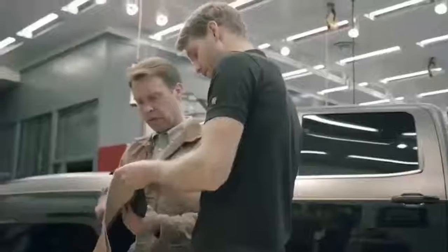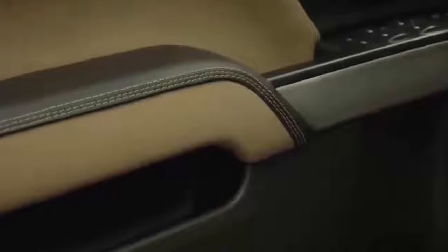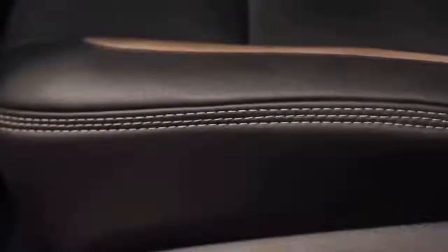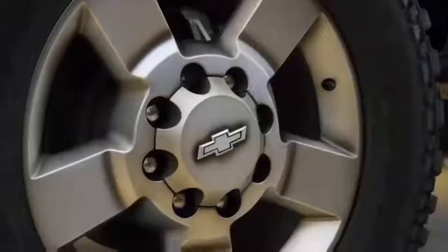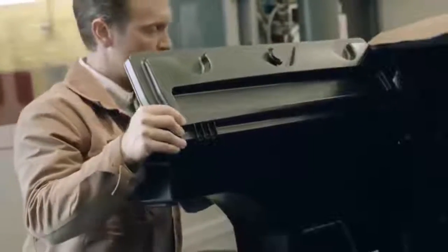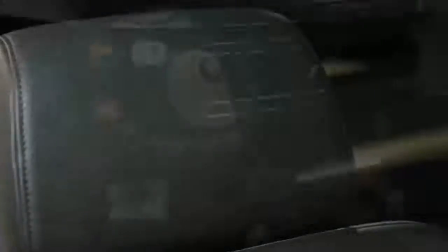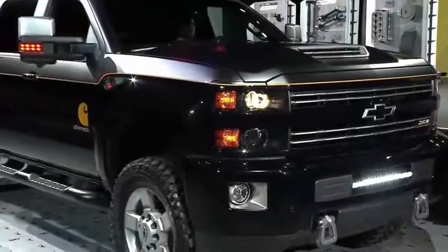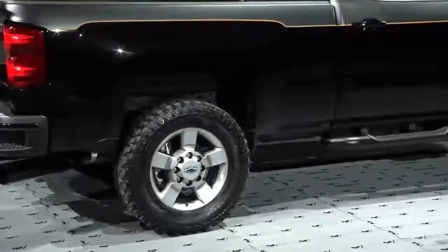Absolutely, you guys nailed it. The brown duck fabric throughout the truck, from the interior to the tonneau cover, really brings the signature look and feel of this brand to life, and really the rugged identity that so many people expect from a Carhartt-branded partnership. The rugged utility through and through, with the triple-needle stitching on the inside as well. These are the signature elements that really make it the ultimate work truck, and what our hard-working men and women are expecting from a partnership like this.